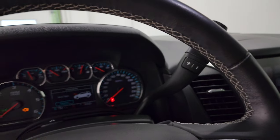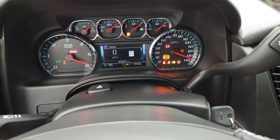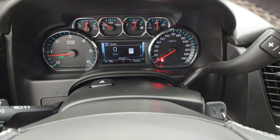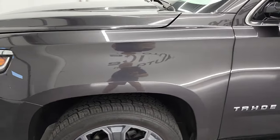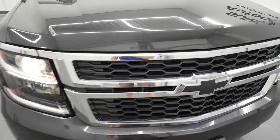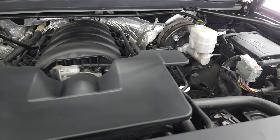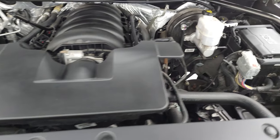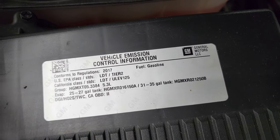We'll start it up and take a look under the hood. Starts right up — no check engine lights or anything like that. Under the hood we have the 5.3 liter V8 engine. The engine bay is very clean and runs very smooth. Once again, this Tahoe has been fully safety inspected by our service shop, has a fresh oil and filter change, all the fluids have been checked and topped off, and this vehicle is 100% ready to go. There is the emissions sticker.